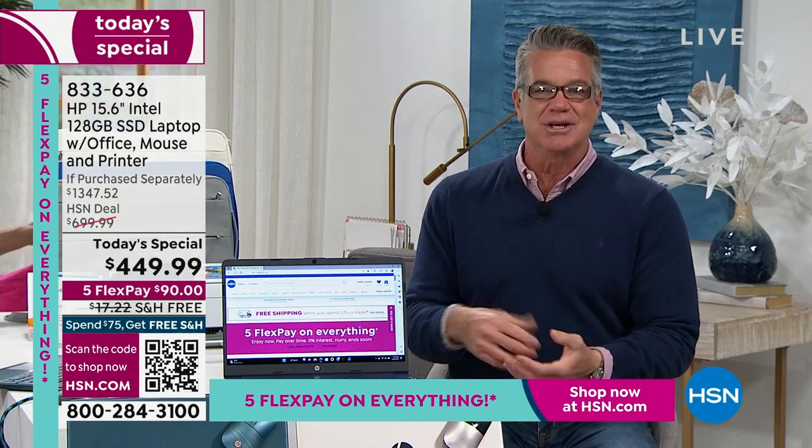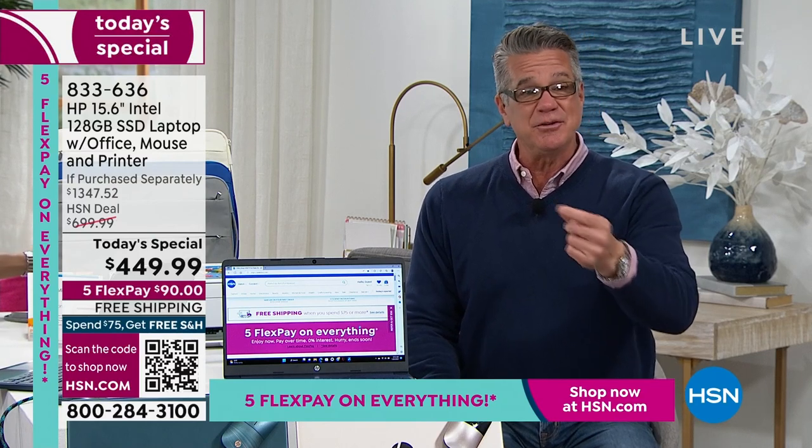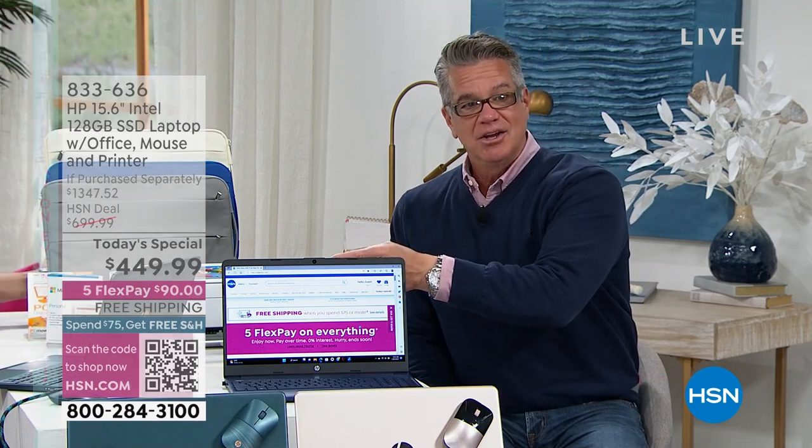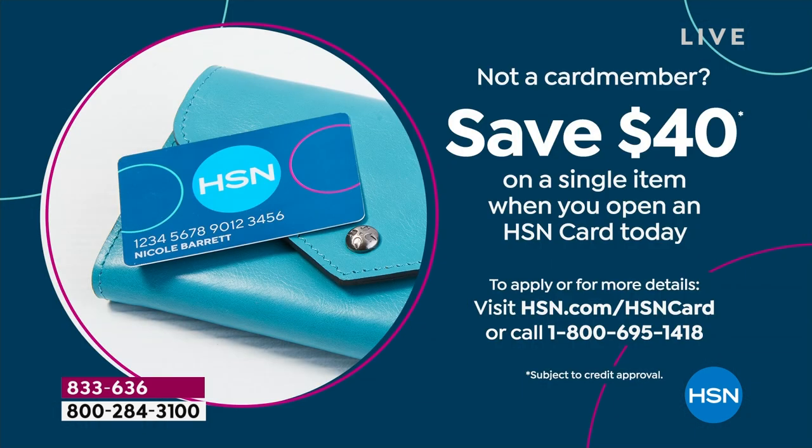We're not going to break the bank here. You get a brand new computer, a brand new printer, the mouse, all the services — and we're under $500. With your HSN credit card it's $37 a month. If you get a new HSN credit card you get a $40 credit, making it $409. You'd be hard-pressed to find a deal like this anywhere else because regular retail simply doesn't put together packages like this — it doesn't work for their shelf space or pricing model.